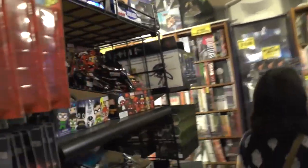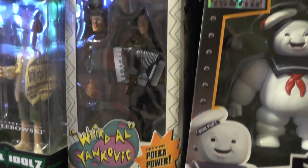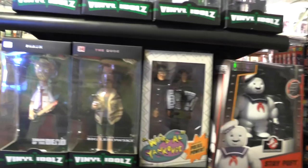So if you're into this kind of stuff — pop culture, comics, any of this stuff — you've got to come here. Game of Thrones merch. A Weird Al Yankovic action figure with Polka Power accessory. Where else would you see that? Seriously, where else?